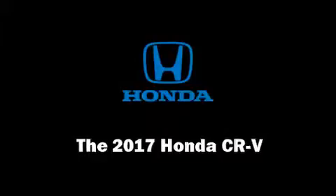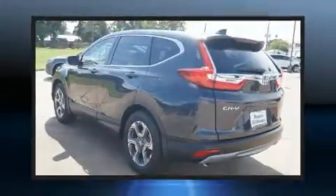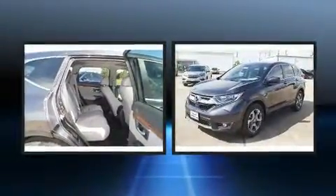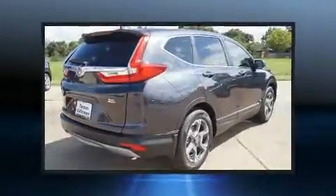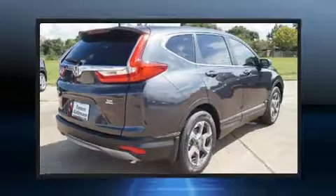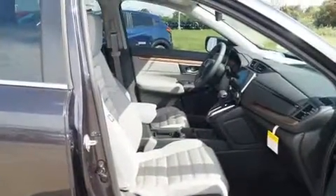Experience driving perfection in the 2017 Honda CR-V. Smooth gear shifts are achieved thanks to the efficient four-cylinder engine. For added security, dynamic stability control supplements the drivetrain. A turbocharger further enhances performance while also preserving fuel economy.